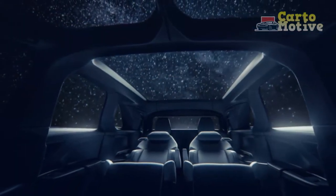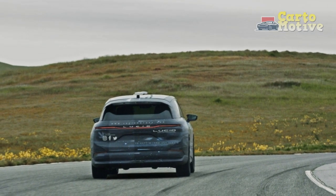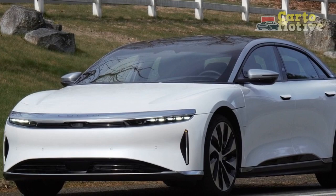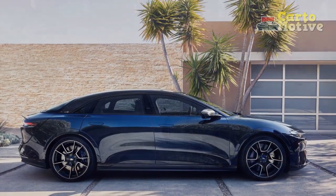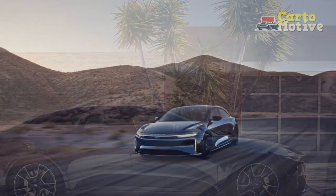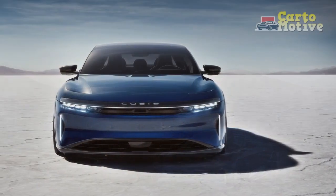3. Luxurious interior — The minimalist and sophisticated interior design, coupled with high-quality materials such as sustainably sourced wood accents and vegan leather upholstery, creates a serene and opulent cabin environment. 4. State-of-the-art technology — The 34-inch curved glass cockpit 5K display seamlessly integrates information and controls, offering an immersive and visually stunning infotainment experience. The Lucid DreamDrive system enhances safety and convenience through advanced driver assistance features.